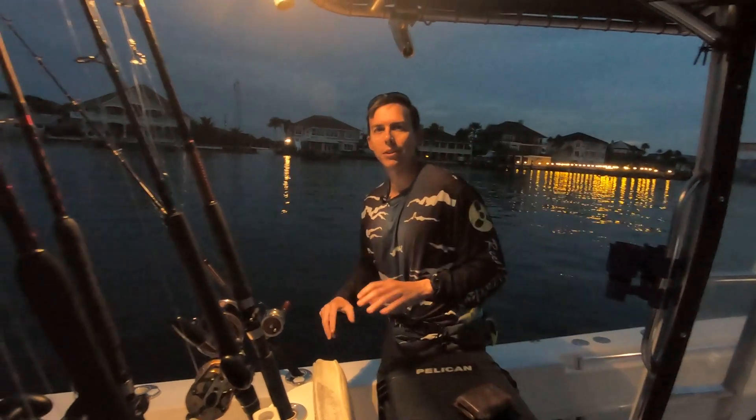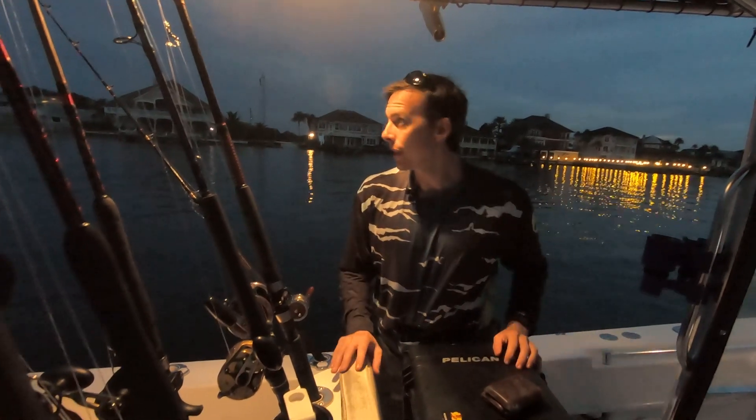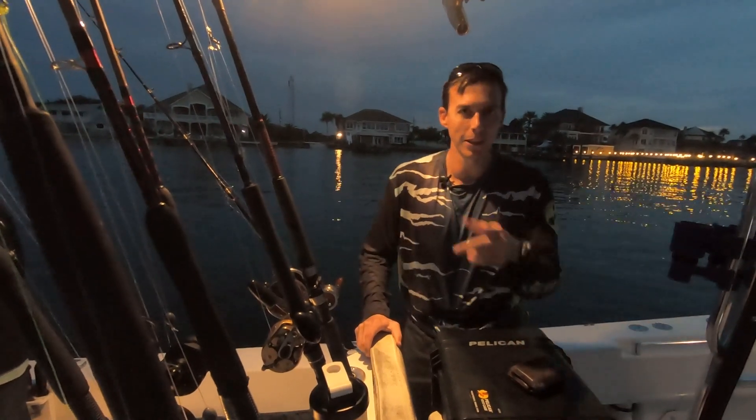Hey guys, welcome to another episode of Real Hazardous. It's tournament morning, legal time just started. We're gonna put baits out. A lot of boats in the tournament, so it'll be a pretty interesting event. Can't wait to see what happens, so stay tuned.